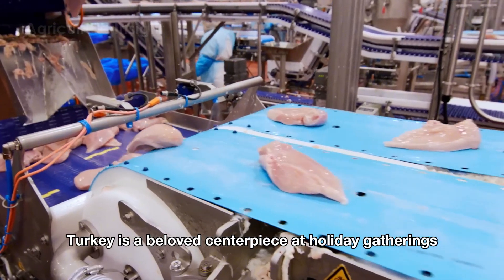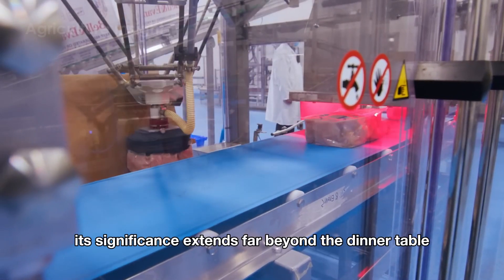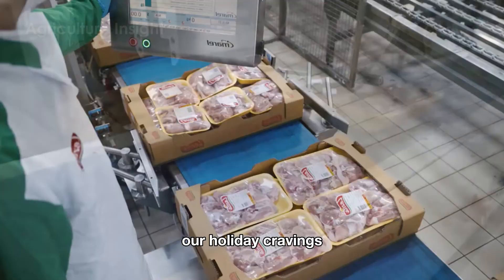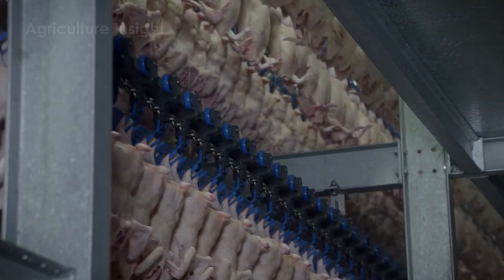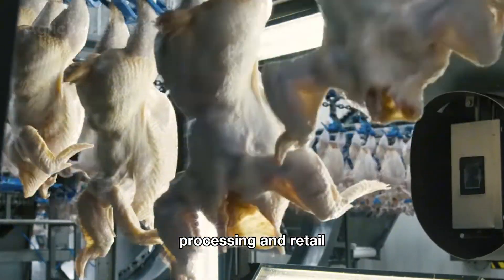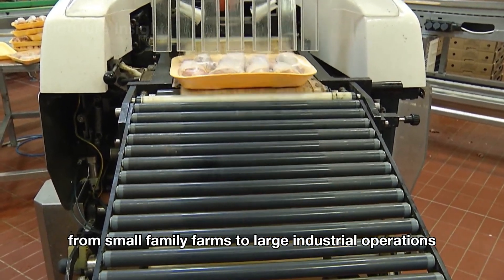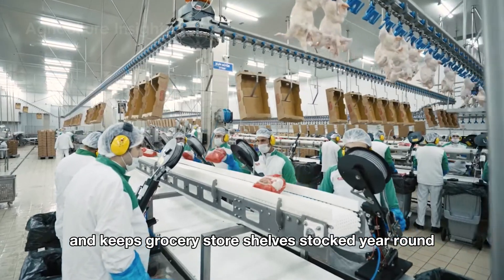While turkey is a beloved centerpiece at holiday gatherings and a staple in everyday meals, its significance extends far beyond the dinner table. Turkey farming isn't just about satisfying holiday cravings — it's a vital part of the American economy. The industry generates billions of dollars annually, creating jobs in farming, transportation, processing, and retail. From small family farms to large industrial operations, the turkey industry supports rural economies and keeps grocery store shelves stocked year-round.